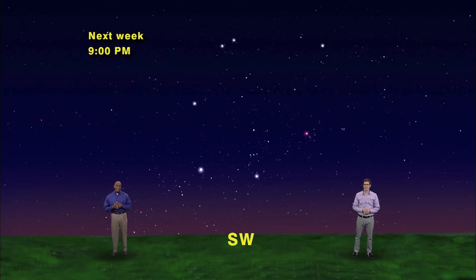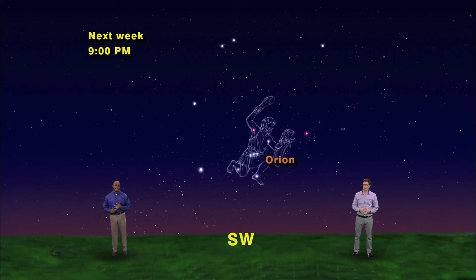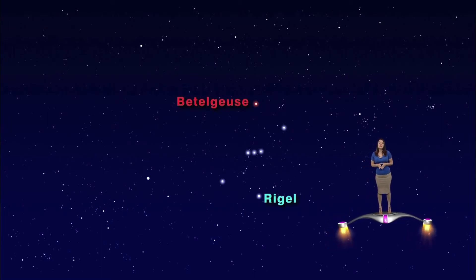The main guy who anchors the bottom of the hexagon is Orion the Hunter, easily recognized by the three stars that make his snazzy belt. Orion stands slightly tilted about halfway up in the southwestern sky. Marlene, take us in for a closer look. Orion's brightest stars are Betelgeuse, which is his orange-colored armpit star, and Rigel, his blue-hued left foot. Rigel is one of the bottom corners of the Winter Hexagon.